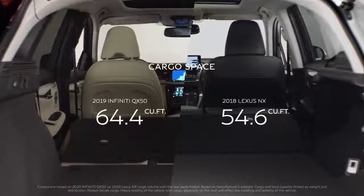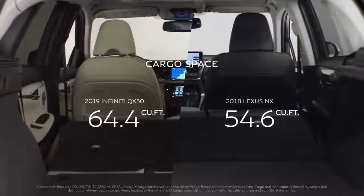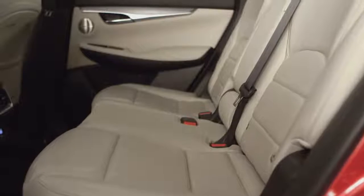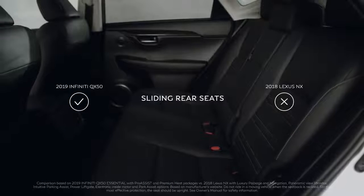The NX only has 54.6 cubic feet with the rear seats folded, and even less with them up, so you may have to get creative with that stroller. Should you want even more room, or to keep your child within arm's reach, the QX50's rear seats are even able to slide forward. The NX's seats, however, are only able to slightly tilt.